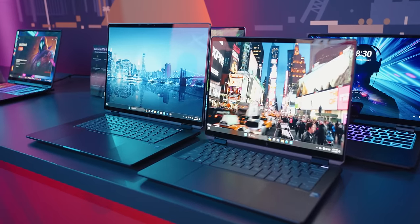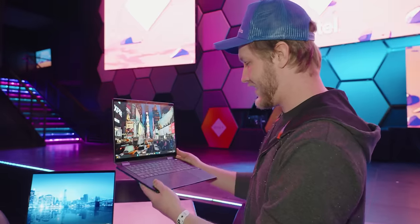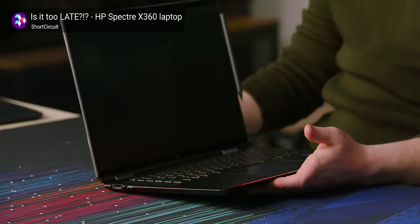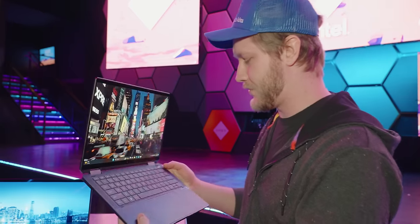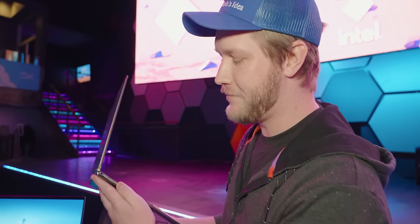We're here at CES 2024 in the HyperX Arena checking out HP's brand new laptops, starting with the Spectre. The old Spectre had diamond-cut edges all the way along the side that were sharp — I don't like sharp laptops. This new one though, I really like the way they've rounded it off; it feels great to hold, but they have maintained that little diamond-edged corner right here.